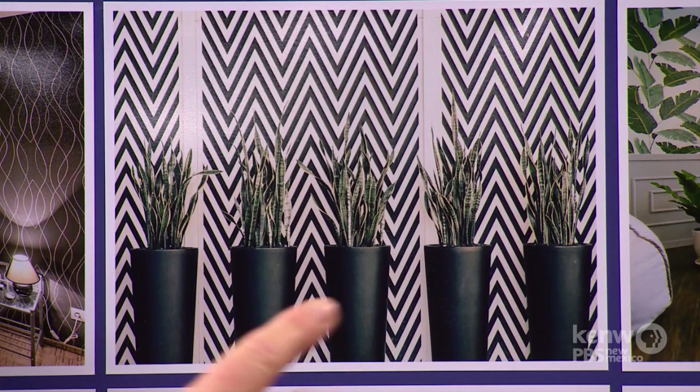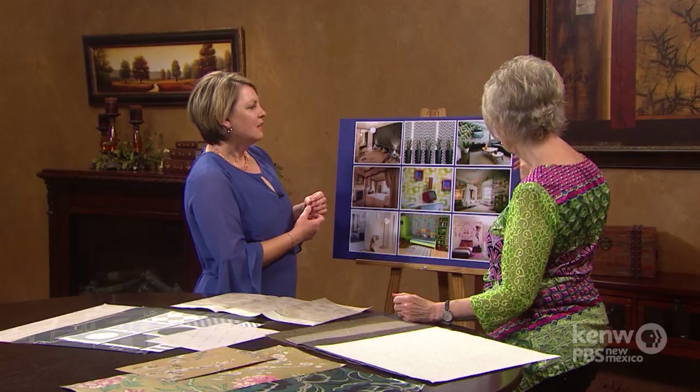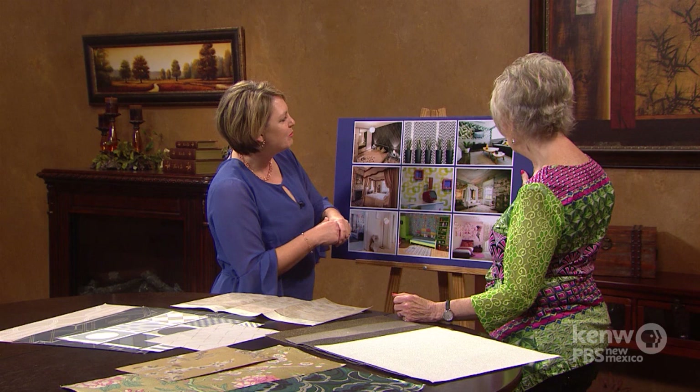This one is about corridors or hallways — just using a really amazing little zigzag there creates a really big statement, and it's only on one wall.